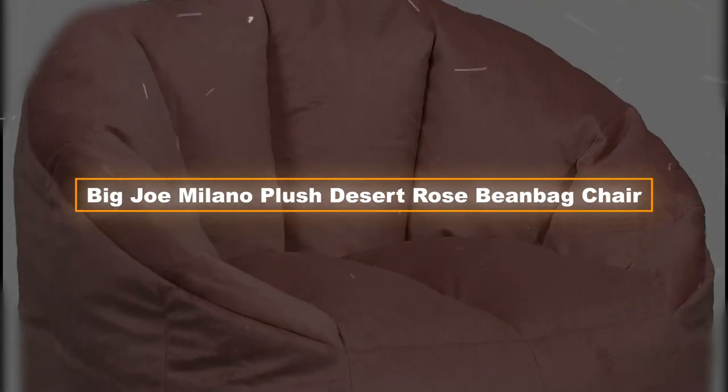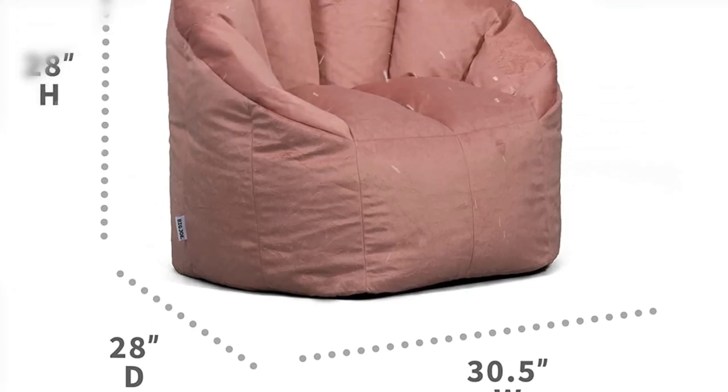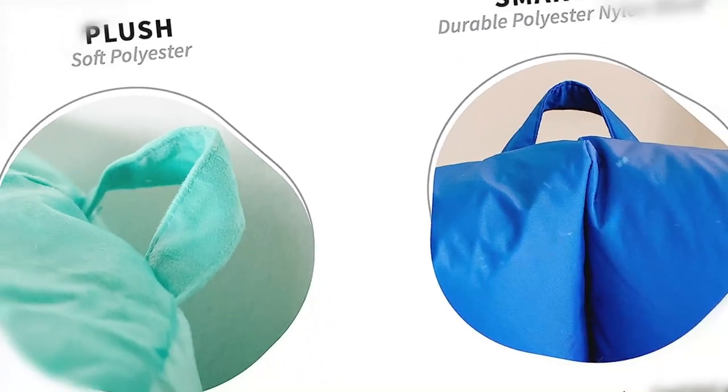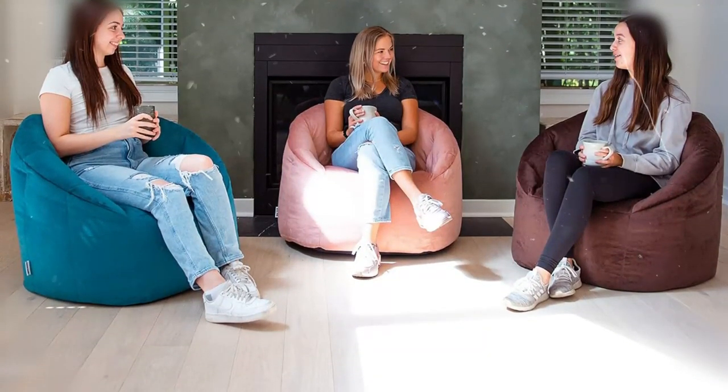Product one: the Big Joe Milano Plush Desert Rose Bean Bag Chair. Let's begin with something that is simultaneously extremely comfortable and fashionable. It is a wonderful combination of firmness and suppleness, which results in a very pleasant sensation. This popular chair is available in a variety of styles and it has a handle built right into it, making it simple to transport.